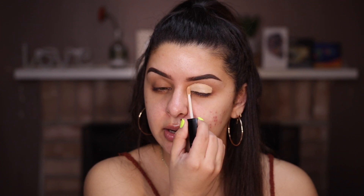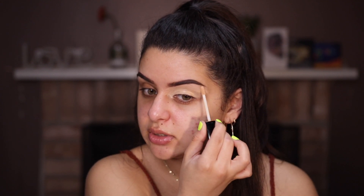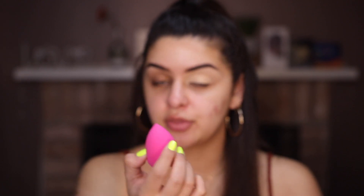I'm going to be doing one eye at a time because I don't know how this is going to work. It's actually a really nice base — I thought it was going to be super creamy and I was going to set it with powder, but I don't think I actually have to. I'm going to be using this little sponge from them. It's a really pretty pink and has a little flat space, which I think is great for under your eyes, and it's really bouncy on the other side. Right now I have it dry.